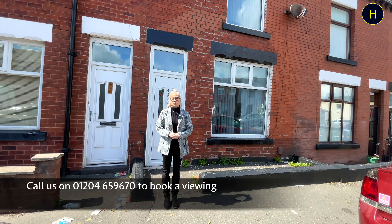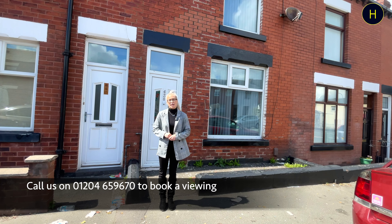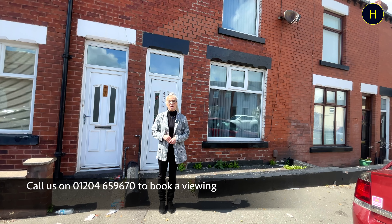Thank you for watching the video tour. I hope you have enjoyed it. If you are interested in properties with sitting tenants, then please give our branch a call for more information or to arrange a viewing on the number below.